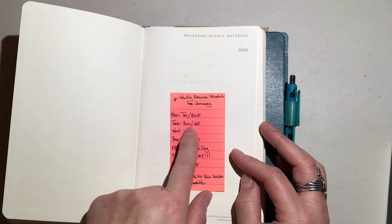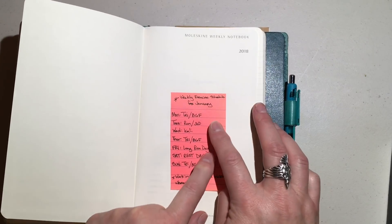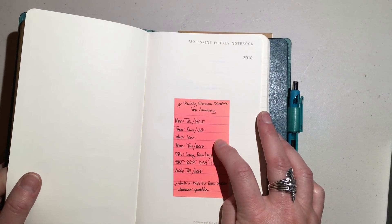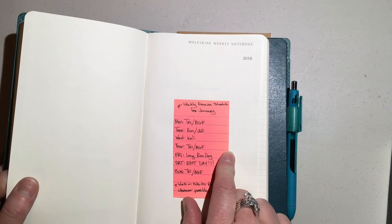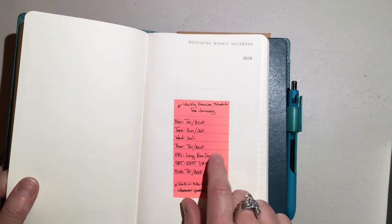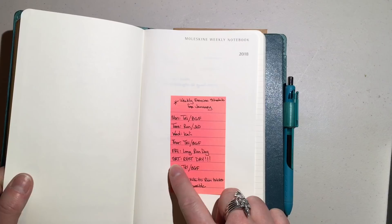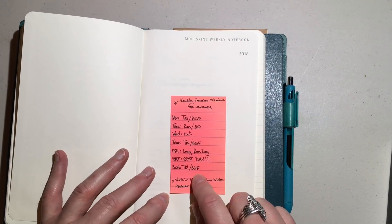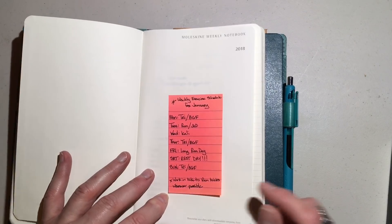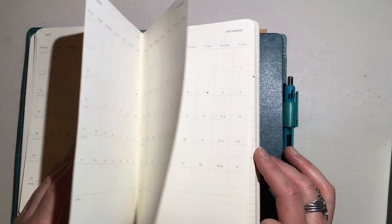Monday is tri training, then my run and my martial arts. I have Jeet Kune Do on Tuesdays, Kali on Wednesdays, and I do tri training and Be Greater fitness training again on Thursdays. I do a long run day, which will be like a 5K at least, but once every three months will be a 10K. Saturday is my rest day. Then Sunday is again triathlon and Be Greater fitness training. This is where I'm going to be tracking my training.